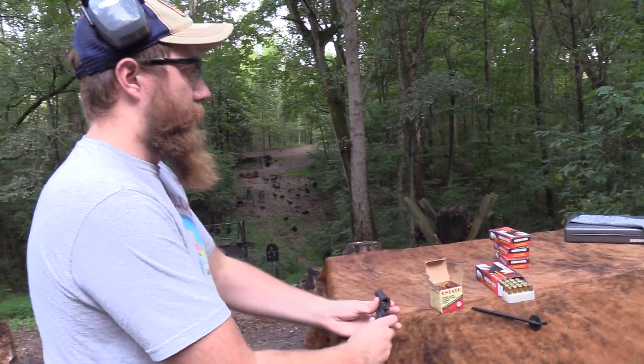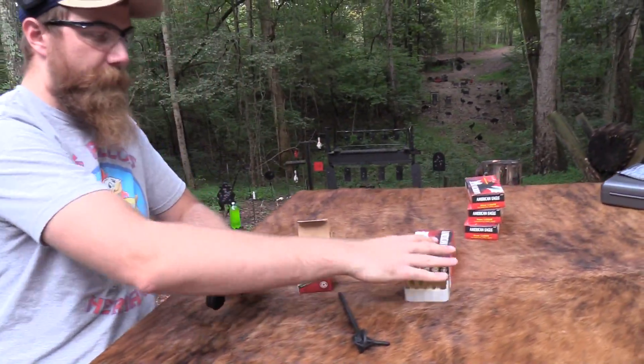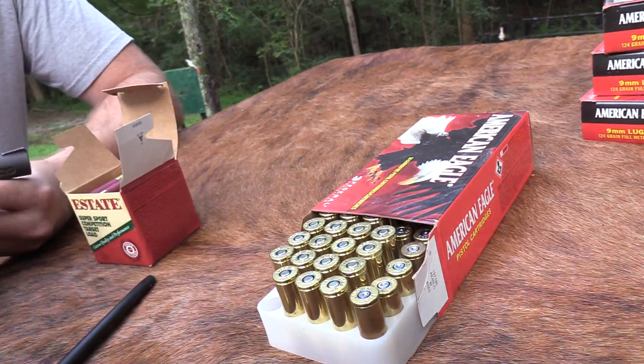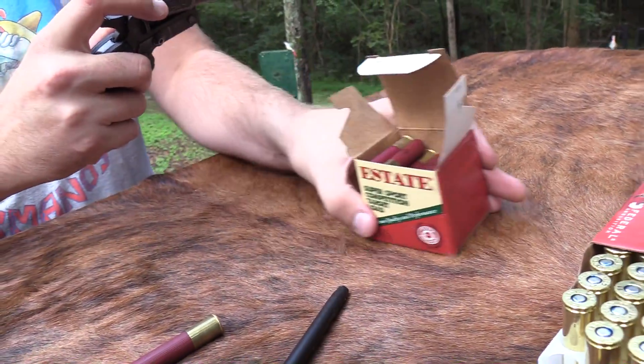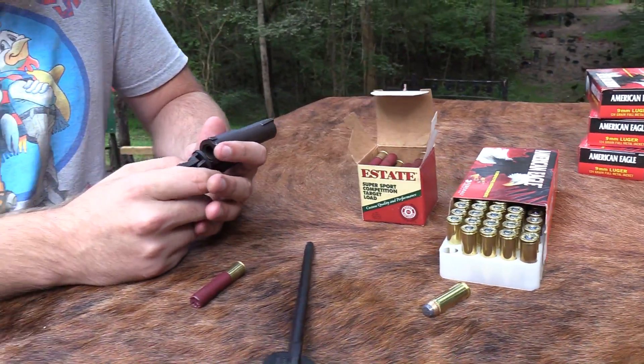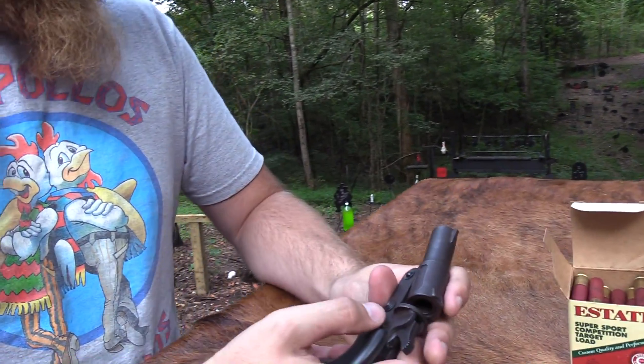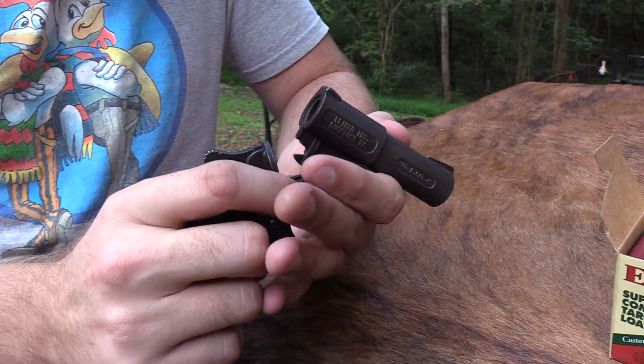I'll show you guys how it works. I appreciate Federal hooking us up. I've got some .45 Long Colt here and some .410 shells. Also, go down to the link in the description and join the NRA — we have not done that yet. And also thanks to BudsGunShop.com — I appreciate all of their support.